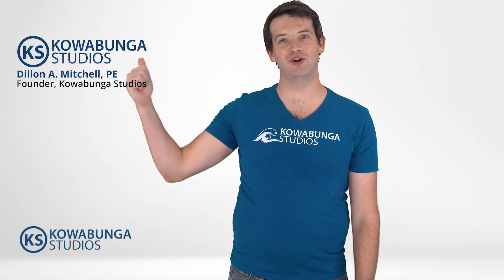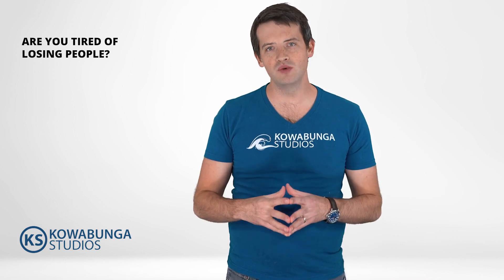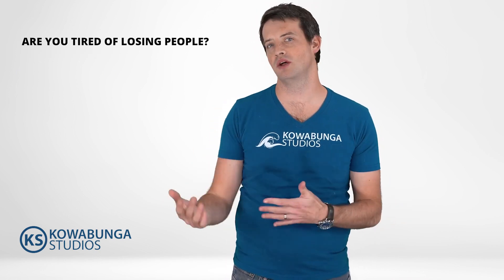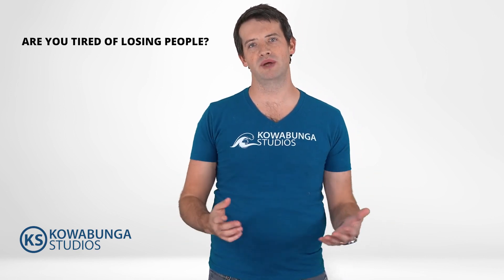Dylan Mitchell here, founder at Calabunga Studios. Are you tired of losing people in your MEP firm? Tired of losing and turning over electrical and technology drafters and designers on a continual basis?